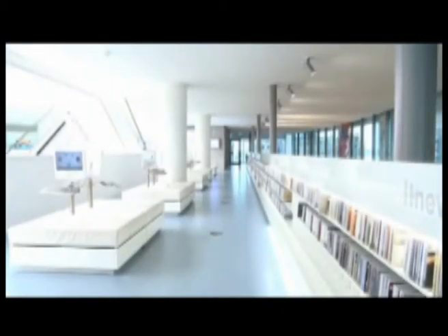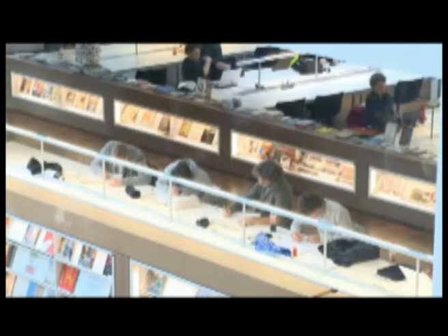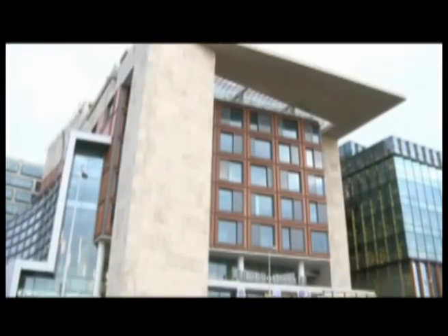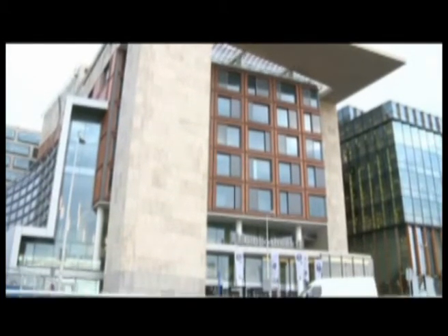A lot of politicians come here. They had the question: what is the future of the library and the internet? Do people need the library? And then they come here and they see a lot of visitors. A library, first of all, is a public building.